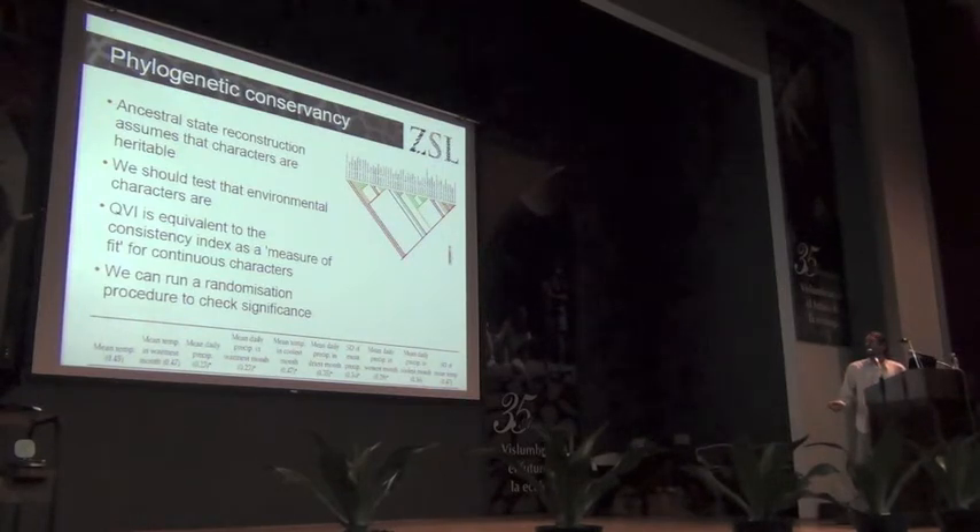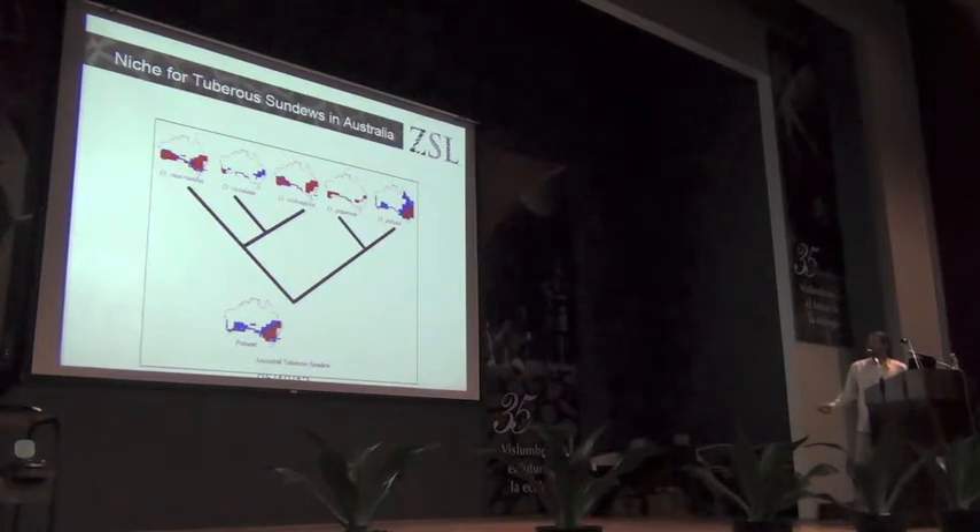This gives you a significance value. The consistency index equivalent for continuous characters is called the QBI, and we can perform a randomization test to determine which of our directly measured environmental characteristics show phylogenetic conservancy. We did this for our sundews — the numbers in brackets are the QBI values, and the stars show those with significant phylogenetic conservancy. Interestingly, the seasonal precipitation values show up as significant, and those are the ones that help define Mediterranean climates. After doing that, we could then develop niche models for each of our individual species.